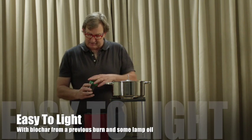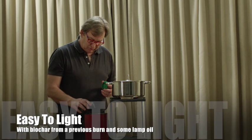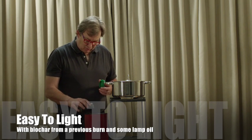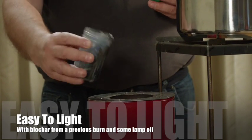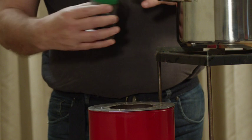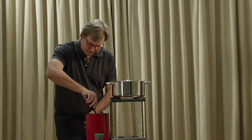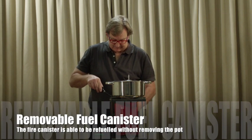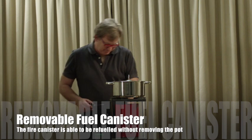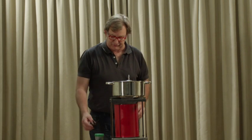Over this I'm going to add a little fire lighter. It is burnt charcoal with some oil on it — some lamp oil. What I'm now going to do is light the fuel at the bottom and place it onto the fan that blows through.